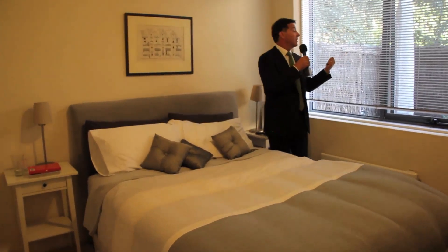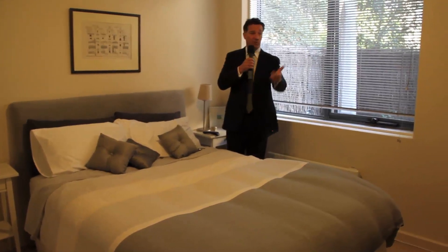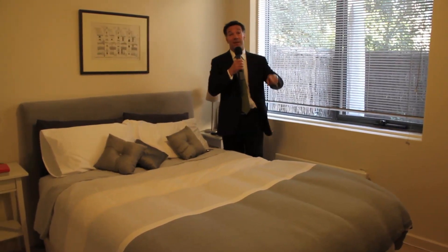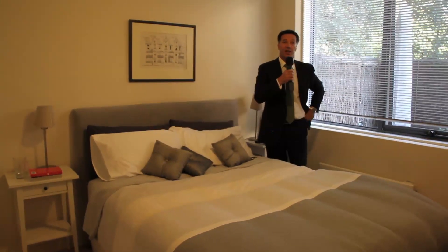The master bedroom has a private courtyard outlook, four built-in robes, and there's room for a TV at the end of the bed. The second bedroom is right next door and also has a private courtyard outlook.